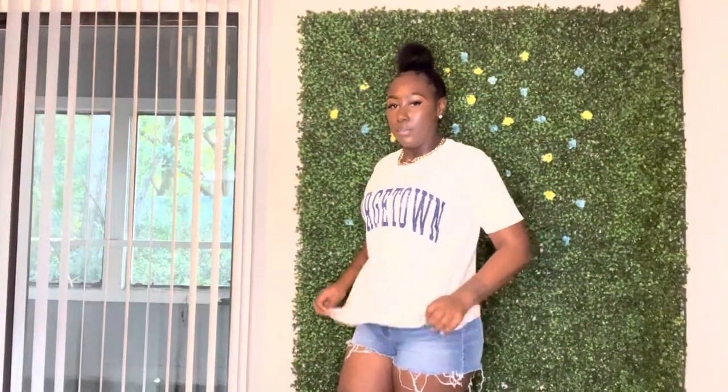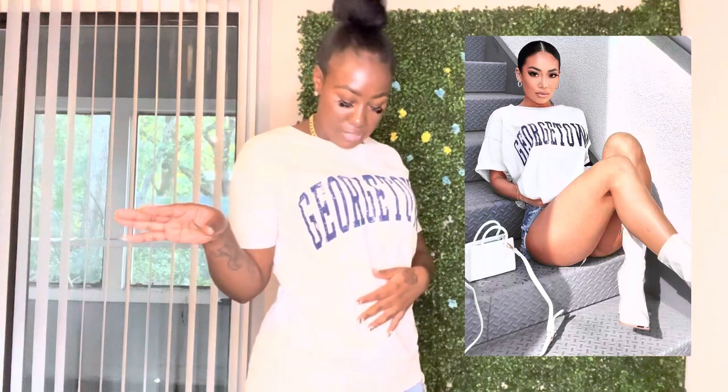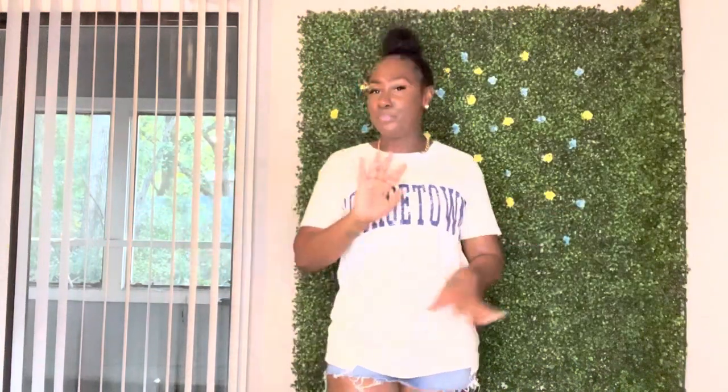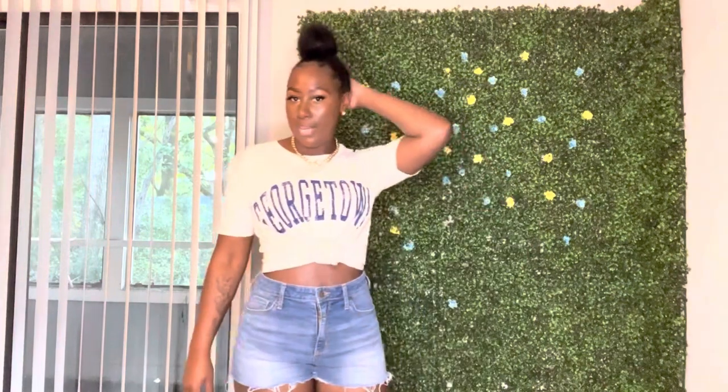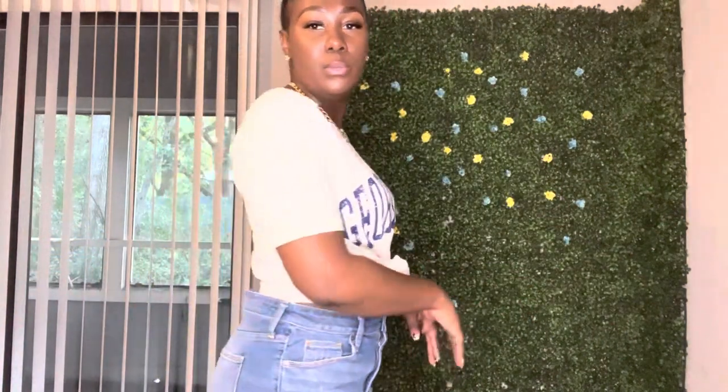I also got a regular tee. I'm not sure how I'd make it work but the girl in the picture wore it with boots. It's probably something I'll just wear around the house, or wear with some little slides. It's a cute shirt — it says Georgetown. You can wear it oversized or tied up with some ripped jeans for a cute little look.